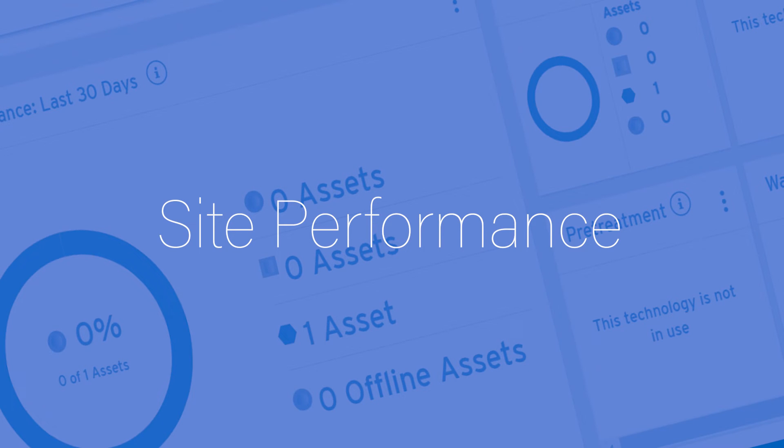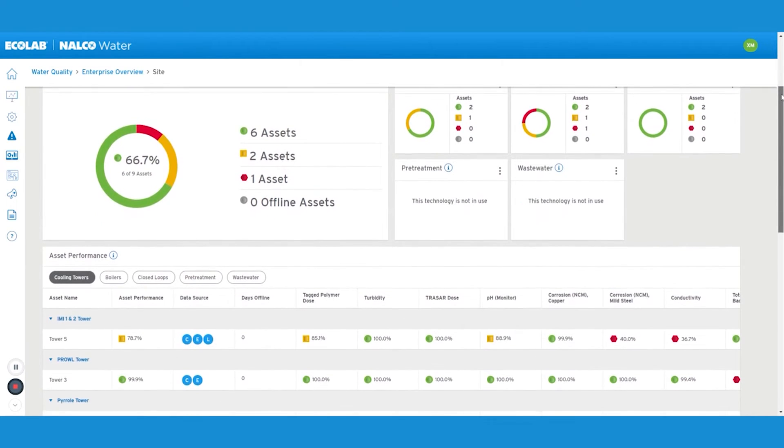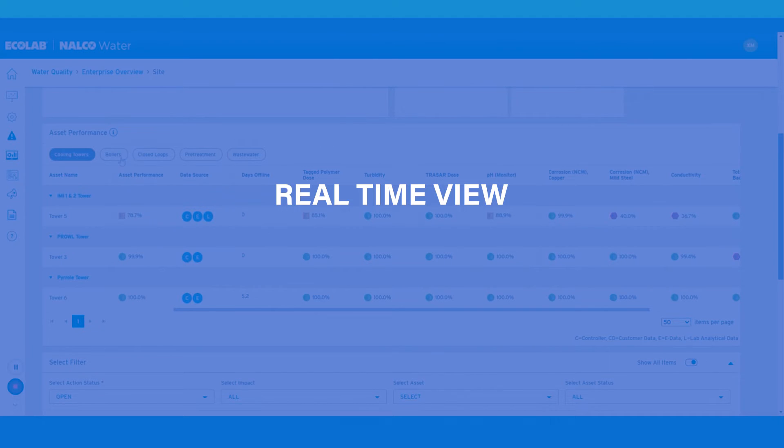The site performance view brings together controller data, manually collected field data, laboratory data, and customer-defined KPIs into a simple, real-time view of the performance of each application and every asset.